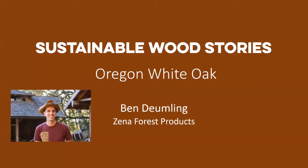Ben Doomling founded Xena Forest Products sawmill and millwork operations in 2007 with the purpose of finding better uses for the oak trees growing on his family's forest. Ben's family has managed the Xena forest since 1987, and Ben has worked to build a business that supports his family while sustaining their forest — which happens to be the largest remaining Oregon white oak reserve in Oregon. His policies reflect his commitment to conservation forest management and incentivizing partners committed to retaining and restoring hardwood stands.